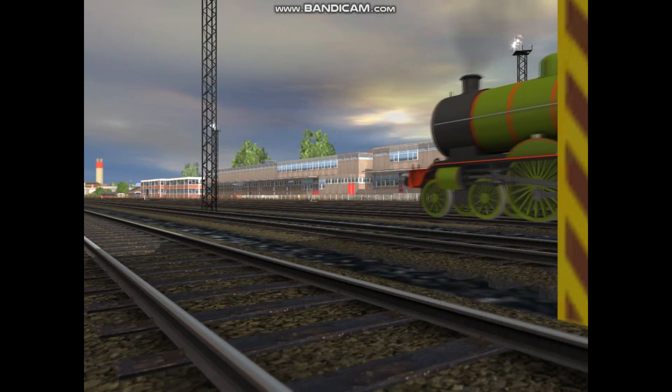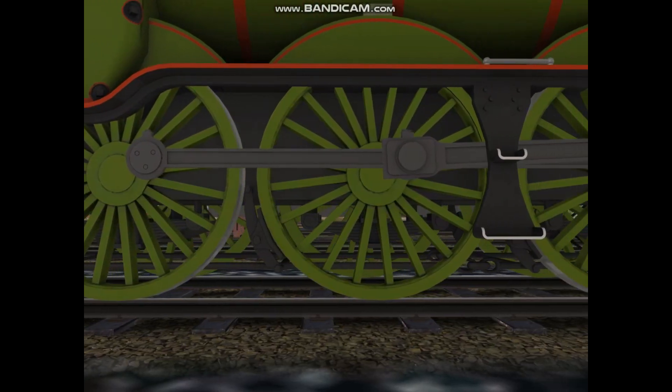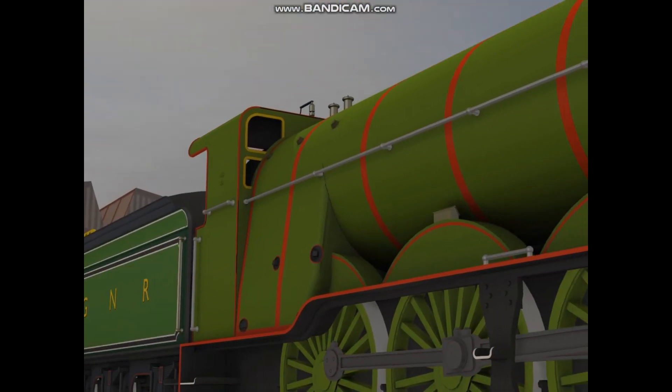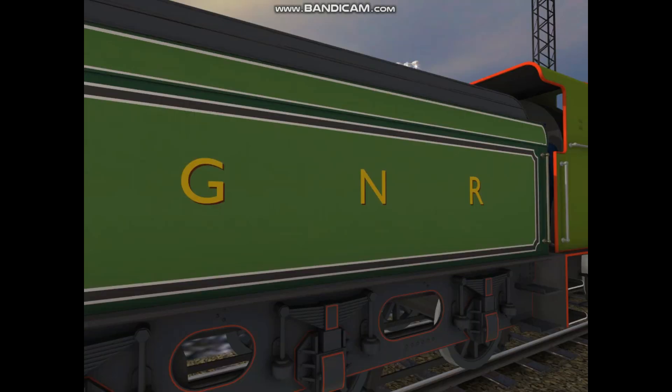The first one came out of the works on September 1919, with a wheel arrangement of 4-6-0 wheels. And that engine was Henry, painted in the traditional green and with the letters G and R on its tender.